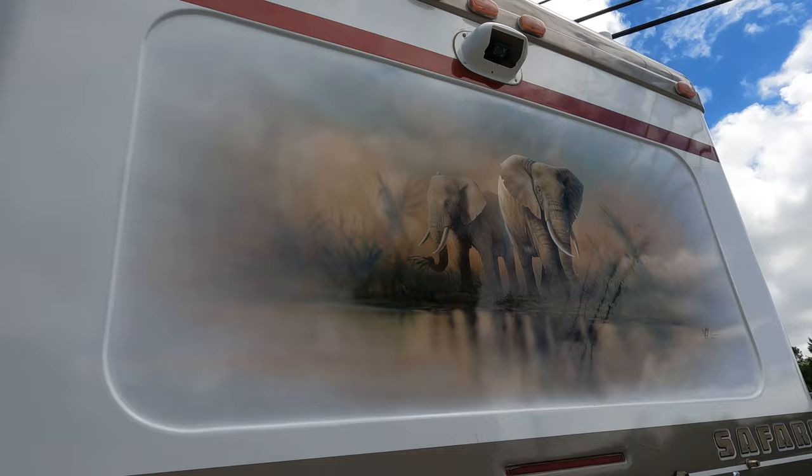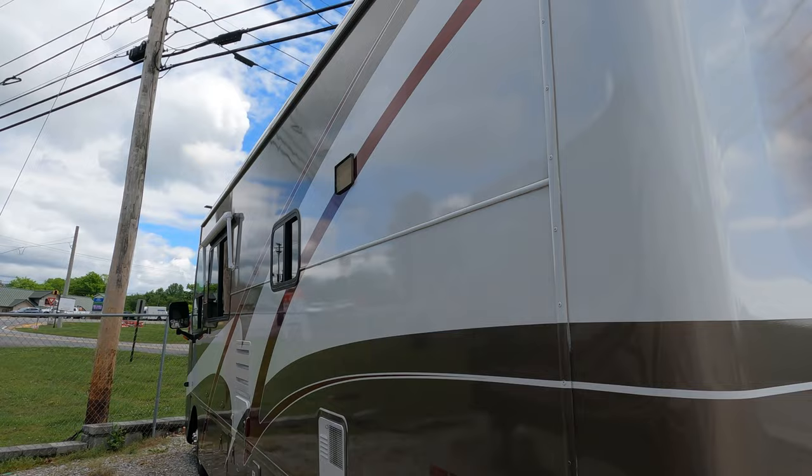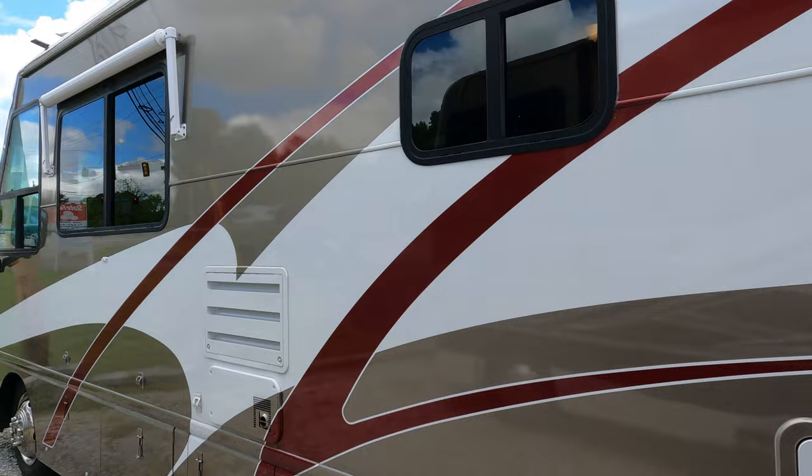Even the pictures on the back — every one of these is different. Every Safari Trek has a commissioned artist; this is a hand-painted mural and everyone's unique. No two of them are exactly the same, and they all of course have the animal theme going on.